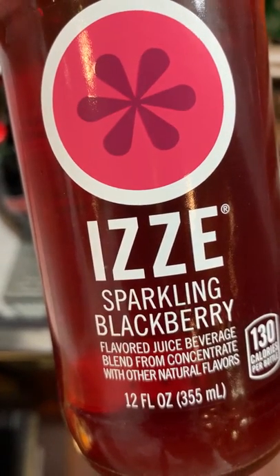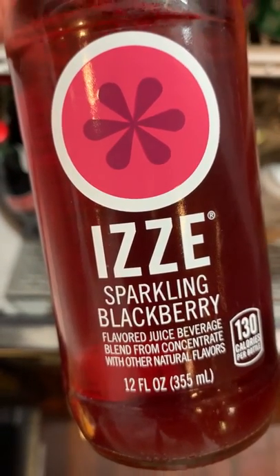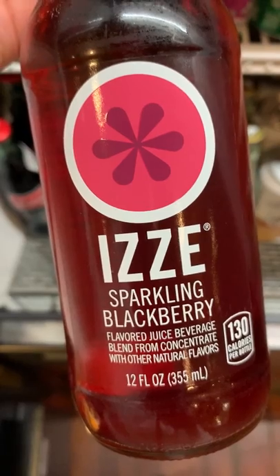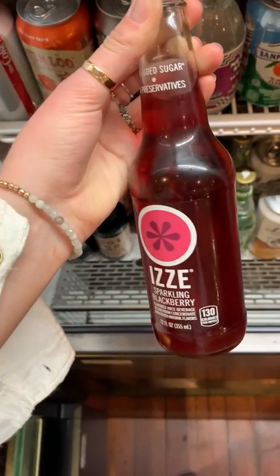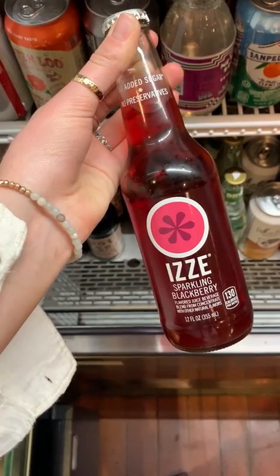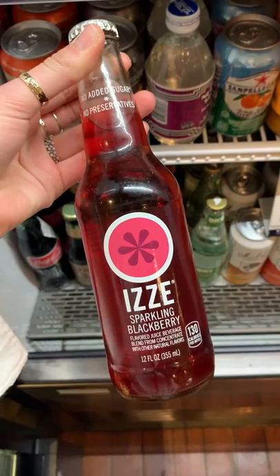The packaging designer took advantage of the vibrant drink color to add high contrast between the bottle and the crisp lettering, and this makes the product more enticing to consumers. In addition, the graphic of the fruit was designed with simplistic lines, enabling customers to automatically recognize that it's a fruit and that the drink must be fruit flavored.